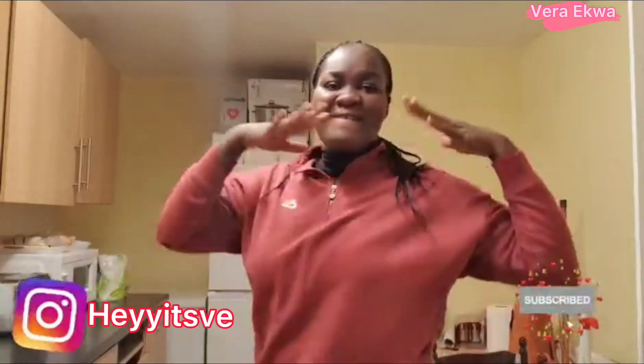Hello everybody, it's your girl Vera here again! You are super welcome to my channel. It's another video — but wait, if you're a new subscriber, you are super welcome. Look at where we are today, guys: 500 subscribers! Thank you, Lord. To my returning subscribers, you guys know how much I love you.